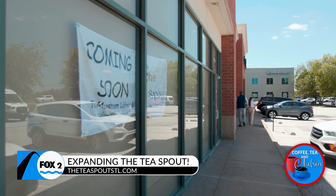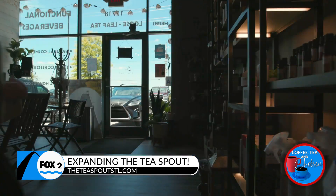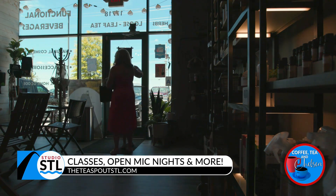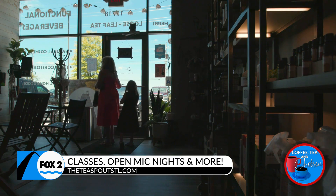In our new space, we are really looking forward to open mic nights, open poetry nights, local authors and book readers coming in to share their stories and writings, as well as educational classes. We'll have tea blending classes and a find-your-own-herb class where you can get into some foraging on your own and make blends at home.